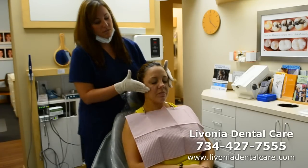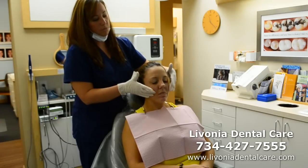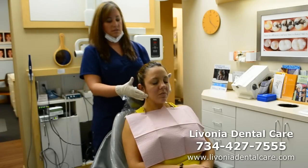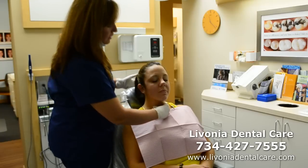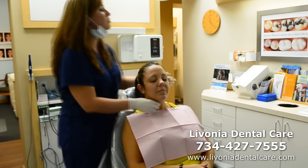The parotid glands — no abnormalities detected. The thyroid — I'm going to have you swallow. Very good. Smooth movement.